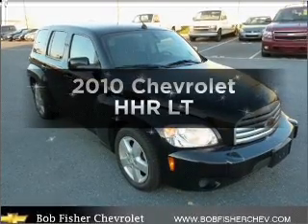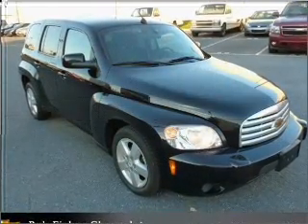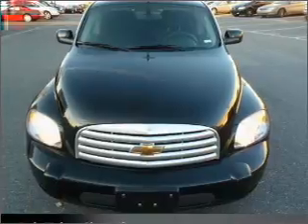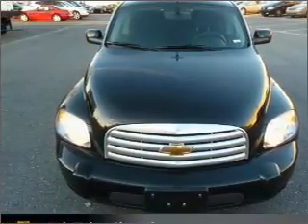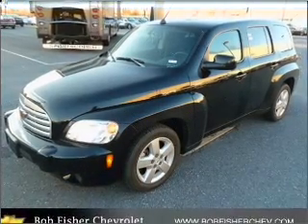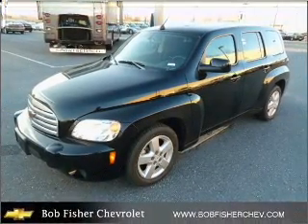Get noticed in this 2010 Chevrolet HHR. Travel the roads in style and comfort in this great vehicle. With an efficient four-cylinder engine that responds smoothly to its automatic transmission, the anti-lock braking system will keep you safe on the road.